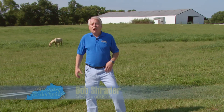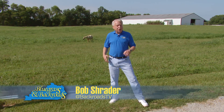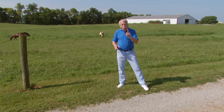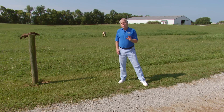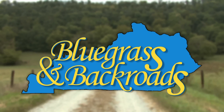Lexington sits in the heart of the bluegrass region and is known as the horse capital of the world. In order to make that claim, there are a lot of elements that come together. One of them is the very famous Rood and Riddle equine hospital. We're about to follow one of their veterinarians as he makes his early morning calls to farms in the area.